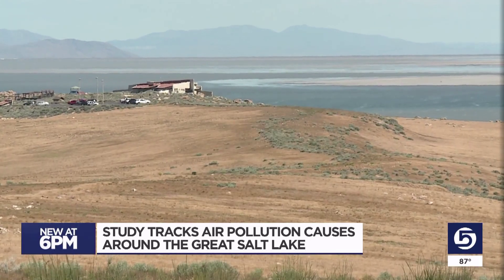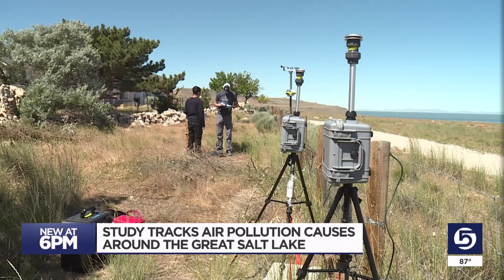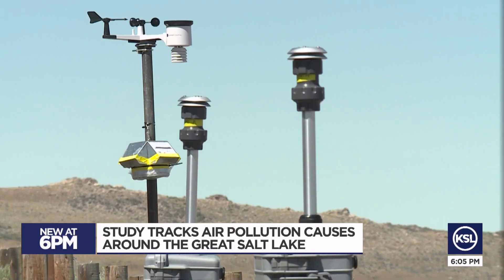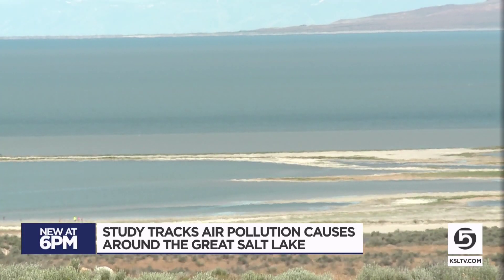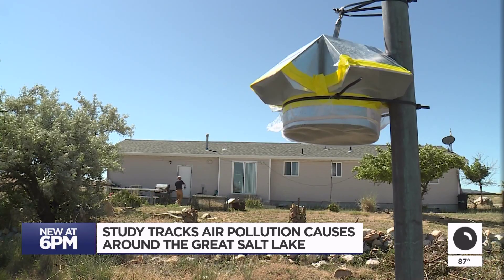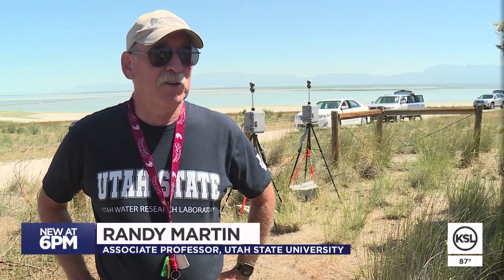The Great Salt Lake impacts so many of us — and not only for the occasional field day at the office. Randy Martin is taking readings at Antelope Island to try and hone in on how the chemicals here affect our air, specifically chlorines and bromines that ultimately contribute to around a quarter of our air pollution. In particular, are they coming from one local source — the Great Salt Lake, or the U.S. Magnesium facility on the southwest corner?